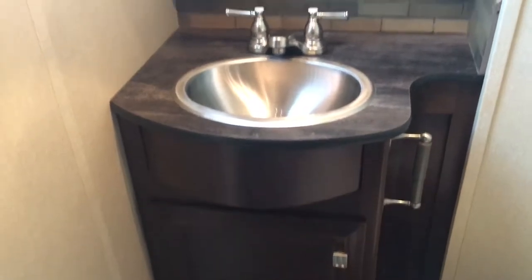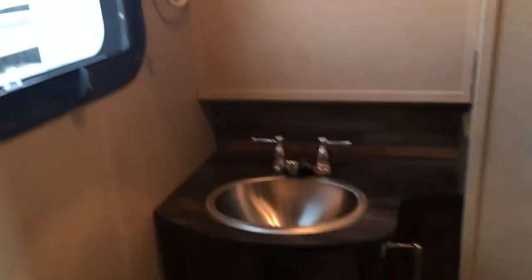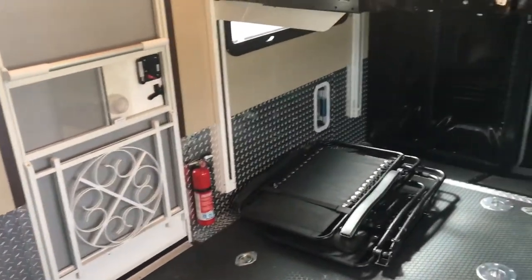Large windows allow a lot of natural light into the back garage. To the right is a half bath with a toilet, storage, stainless steel sink, and a window — a nice addition off the garage. The garage area is very well equipped with many options.